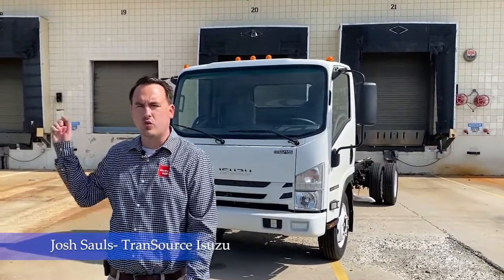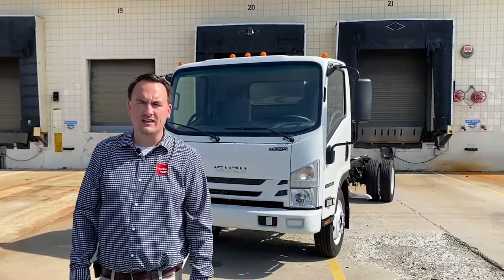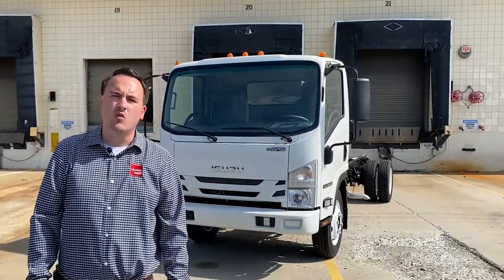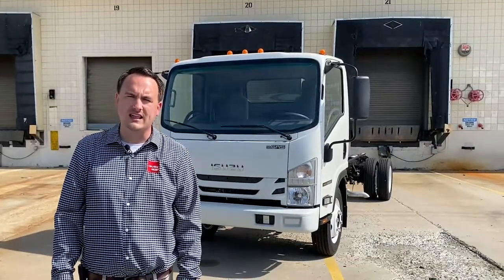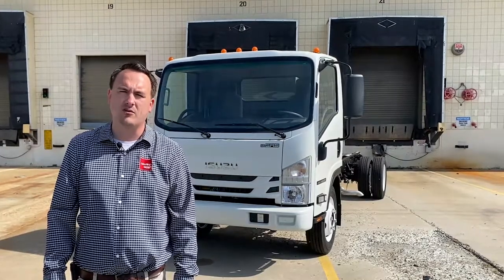Today, we're going to do a walk around on this 2022 NRR gas cab chassis. This truck is a 176-inch wheelbase with a gross vehicle weight rating of 19,500 pounds and a payload rating of 13,700 pounds.